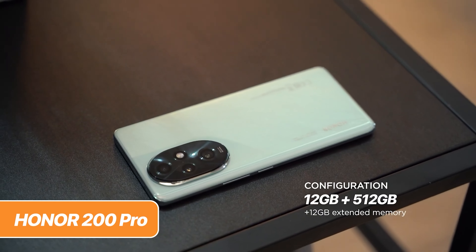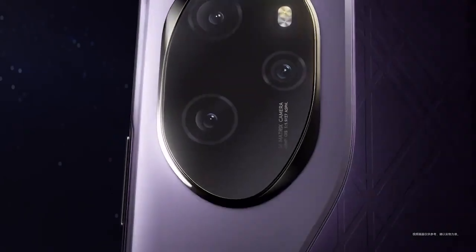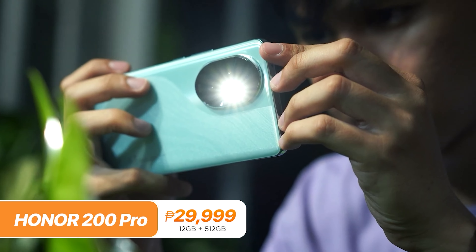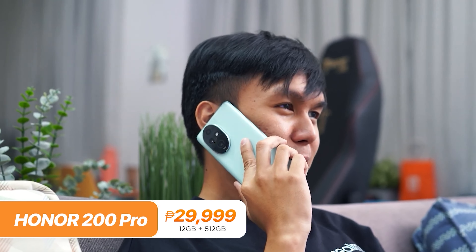Unfortunately, I can't confirm whether the Honor 200 Pro has better battery life than its predecessor, the Honor 100 Pro, since the company did not officially release it in the Philippines back then. The Honor 200 Pro retails for P29,999 for the lone 12 plus 512GB variant.